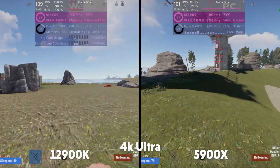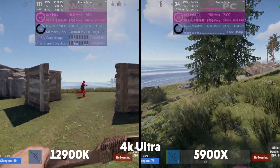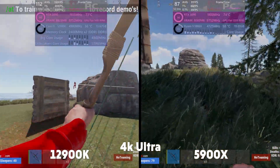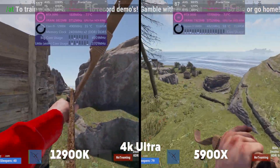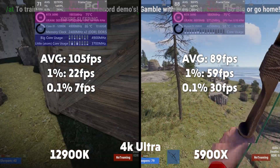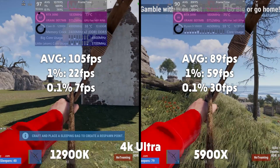4K Rust and the story is very similar — fairly low CPU usage but pretty much cranked on the GPU. Rust is about a 5 on the well-optimised scale if the scale went up to 20; it's pretty bad, but still not bad numbers here. Average of 105, 1% of 22, 0.1% of 7 for Intel. Averages of 89, 1% of 59, and 0.1% of 30 for AMD.